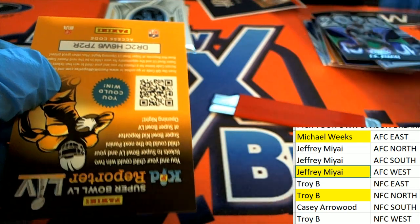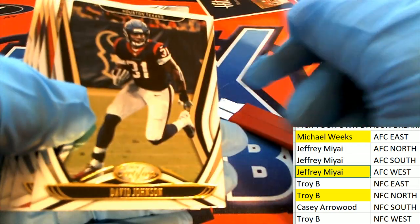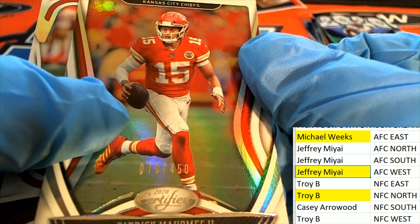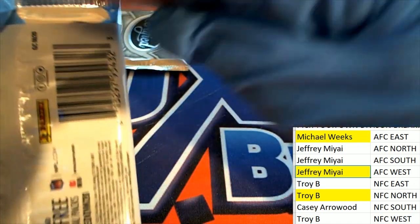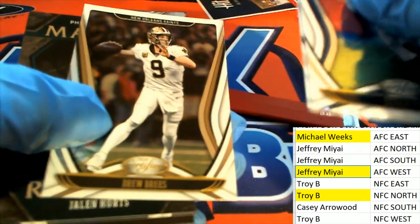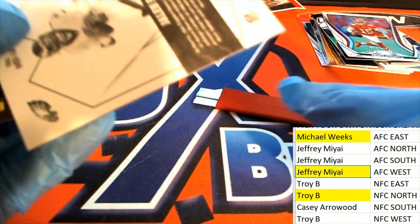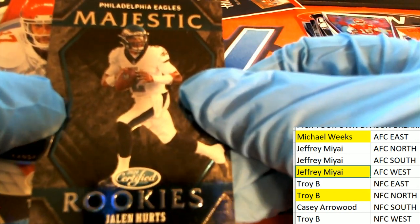Nice Patrick Mahomes — numbered to 450, AFC West. Nice Jalen Hurts Majestic rookie card — this is really thick right here, this is great for the NFC East owner. It's a Majestic.